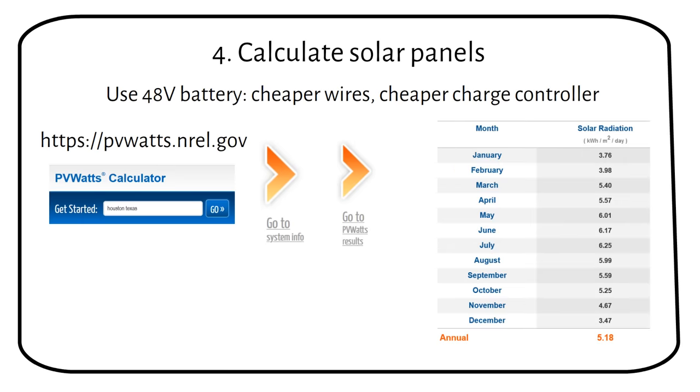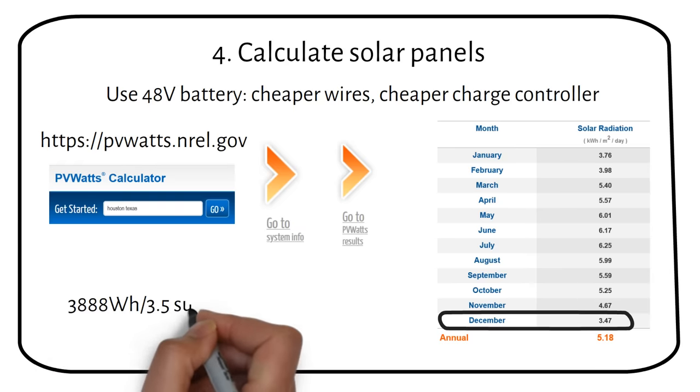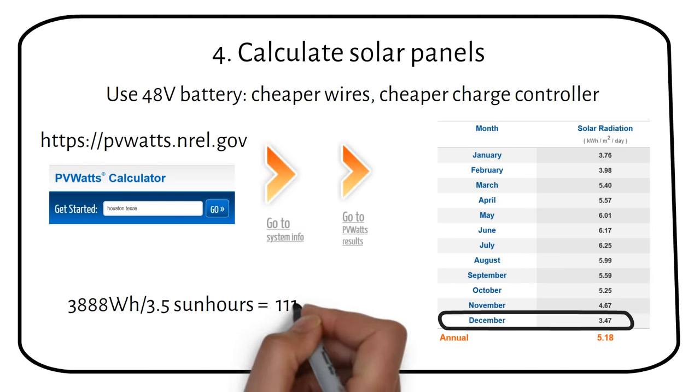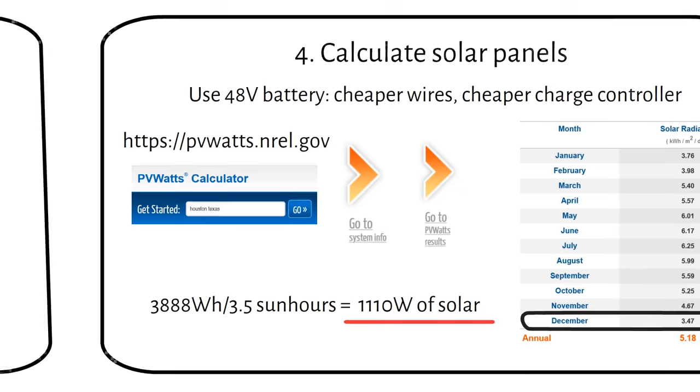You will now see a table like the following. We can see that Houston, Texas has a minimum of 3.5 sun hours during winter. We have to size the system based on the worst case scenario, and that is the month of December with the least amount of sun hours. So we take the 3888 watt hour battery and divide by 3.5 sun hours per day — this becomes 1110 watts of solar panels. Remember that it's based on the worst month of the year and we have 3 days of autonomy. You can repeat all these calculations for your own fridge and location.